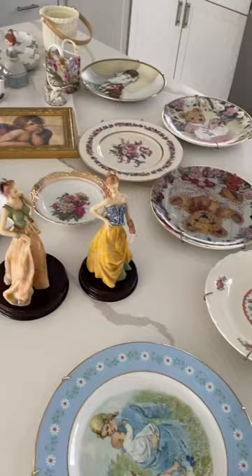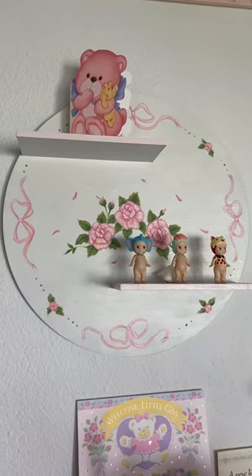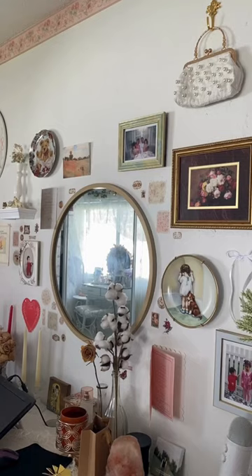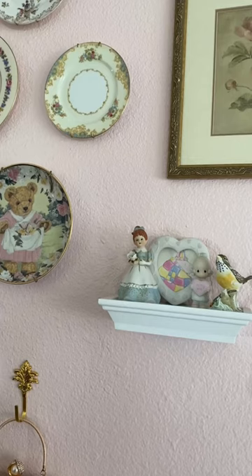I live in Florida, so I find a lot of these little old lady antique decorations, and some of it I even customized, like the shelf. This is my bedroom — it's still a work in progress, I'm still collecting, but I'm very happy with how it turned out.